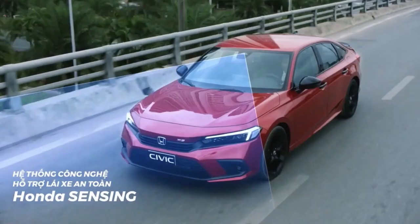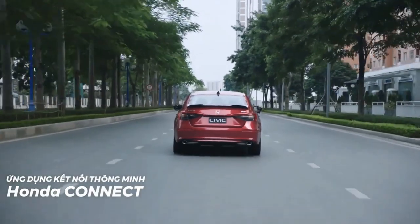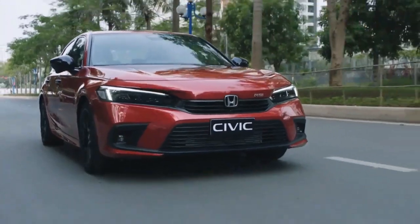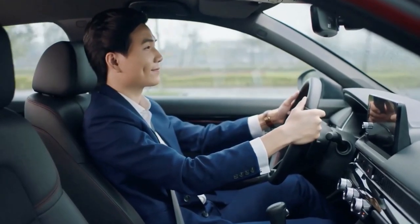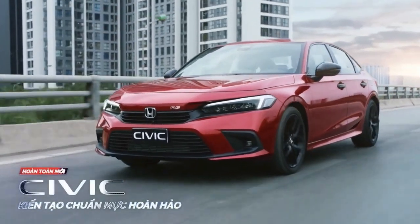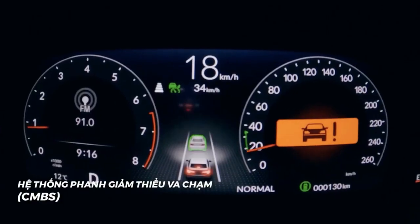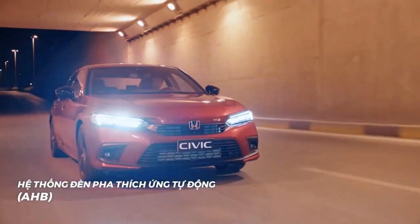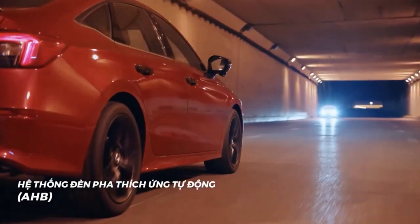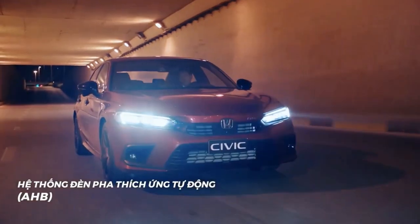At first glance, the 2022 Civic flaunts a more mature and elegant look than its predecessor. Honda opted for more conservative lines while upgrading the overall styling. The 2022 Civic is also looking bigger with the eye test when compared side by side to the previous generation. There are 45mm and 35mm differences in length and wheelbase, respectively.